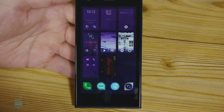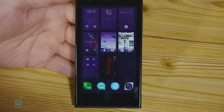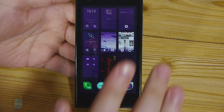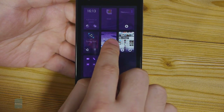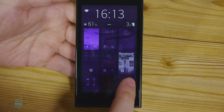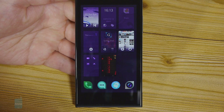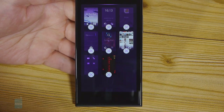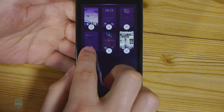There aren't any widgets in Sailfish OS, but when you minimize an app it gets sent to a dedicated screen where it kind of acts like a widget. For example, the music player shows controls for music playback right there. If you think you have too many apps open, just hold your finger on one of them and close them one by one.